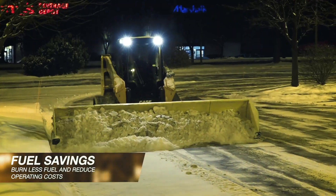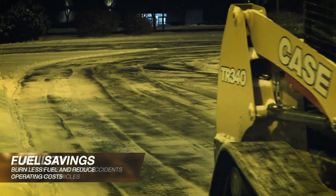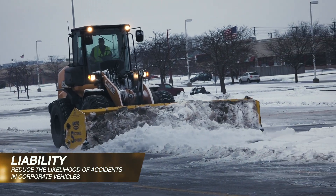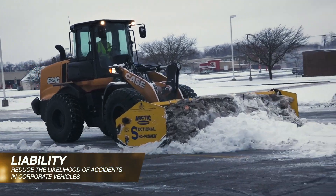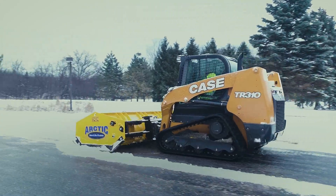Construction equipment burns less fuel than on-road trucks, helping you reduce operating costs per site. We know that one of the greatest operational costs for any business that relies on a fleet of on-road vehicles is accidents. By having equipment stationed on site, you have fewer company-owned trucks driving from site to site on snow-covered roads, reducing the likelihood of accidents in corporate vehicles.